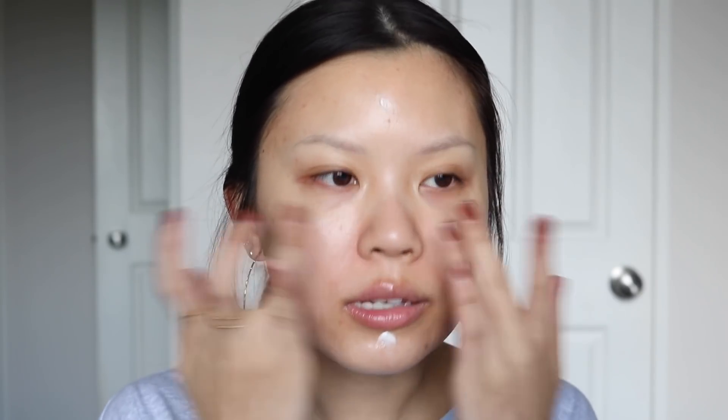It's like the weirdest thing ever. I'm not too familiar with primers but it works great. Primers and setting sprays are kind of hard to tell if they actually work or not, but it's not breaking me out, my skin feels good. It's a good primer and it's like what, six bucks or something?